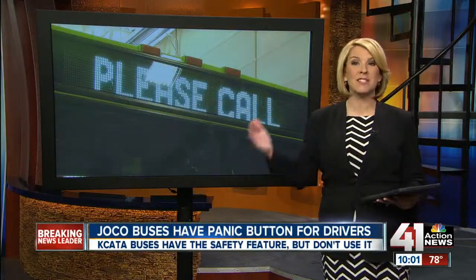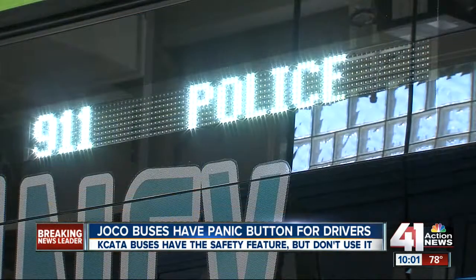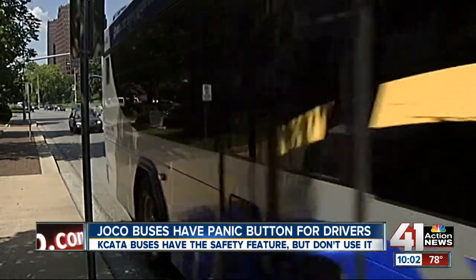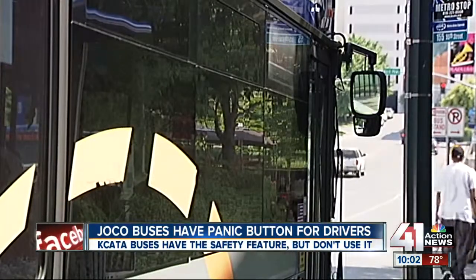The push of a button — that's all it takes for bus drivers to alert people outside the bus of an emergency inside. It's standard procedure for all Johnson County Transit drivers. Kansas City buses have the safety feature too, but even with a number of dangerous bus incidents recently, Mitch Weber found out they don't use it.